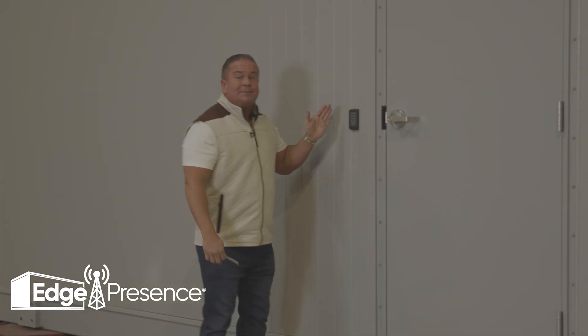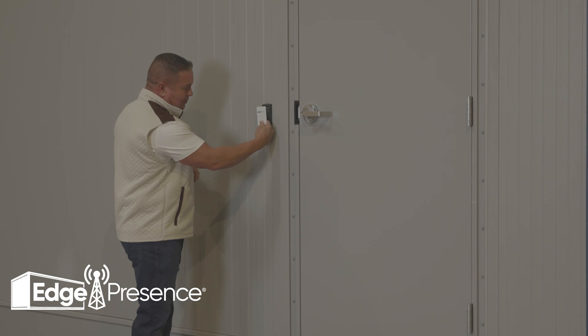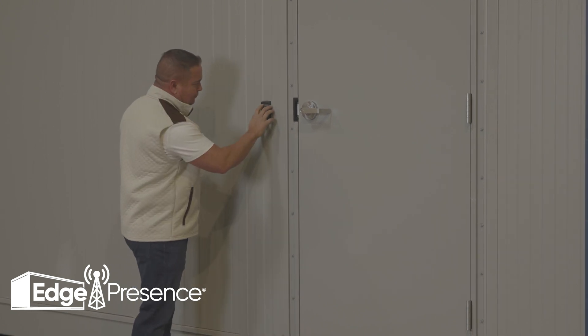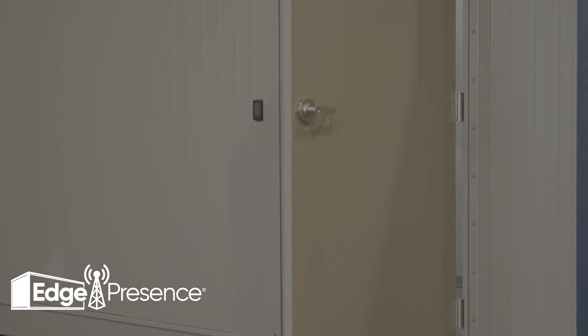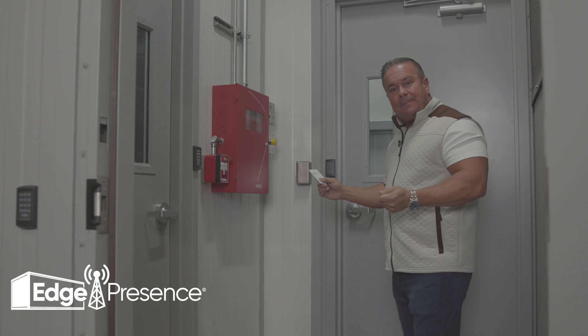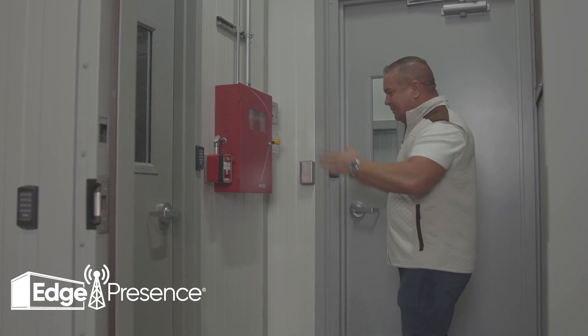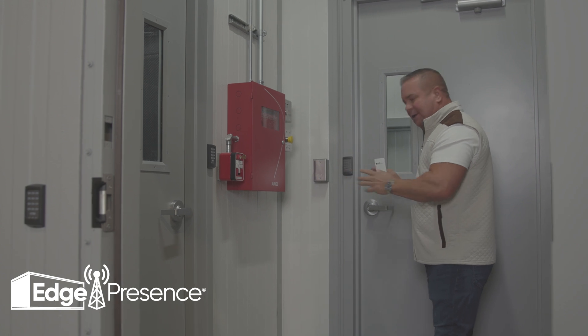To access the actual edge pod, there's two-factor authentication: one is the card, two is the code. The door must shut to have the other doors release — without that, the doors will lock and won't release.